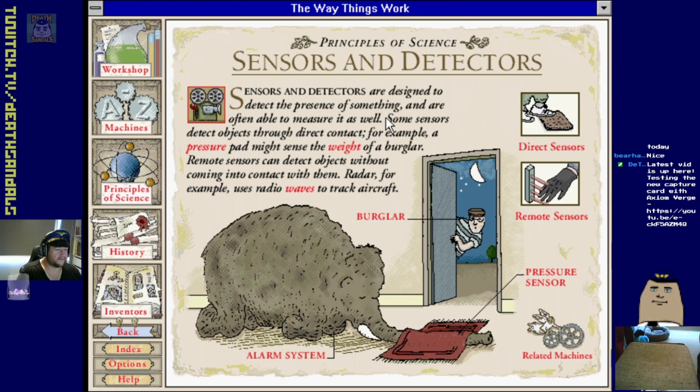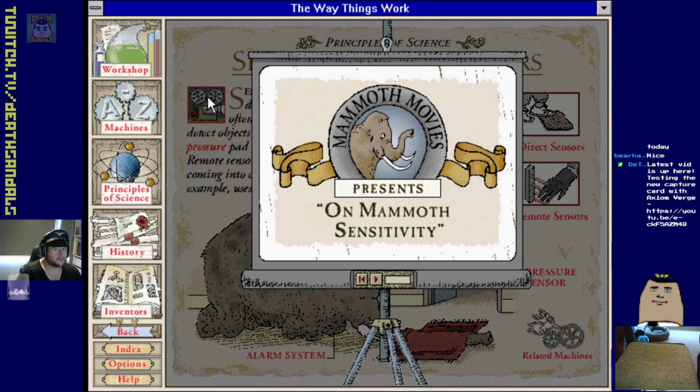Sensors and detectors - designed to detect the presence of something like burglars, and often able to measure it as well. Some sensors detect objects through direct contact - for example a pressure pad might sense the weight of a burglar. Remote sensors can detect objects without contact - radar for example uses radio waves to track aircraft. Oh, there's a little animated thing for it - cool.